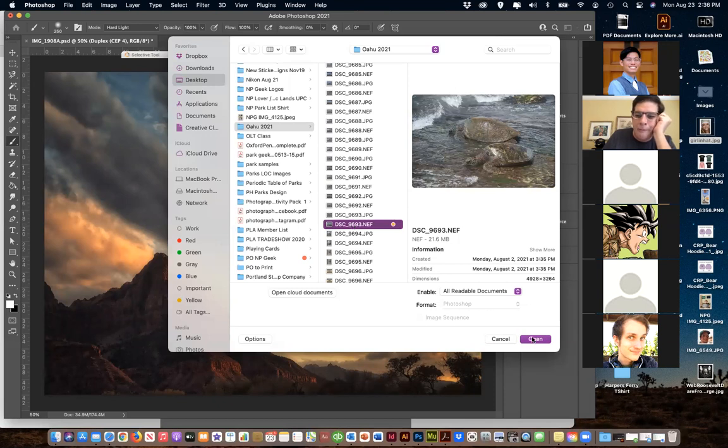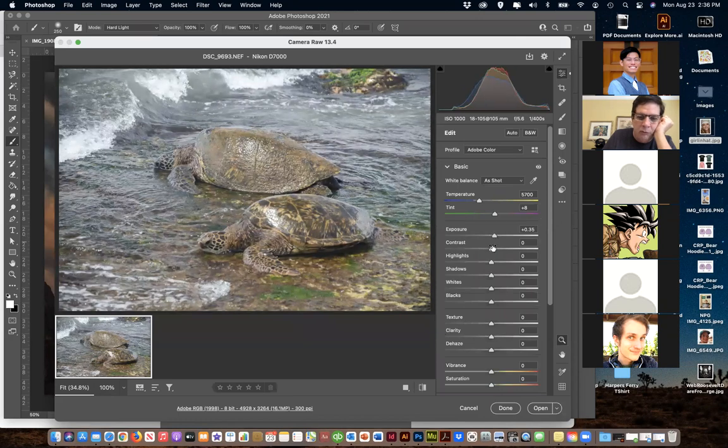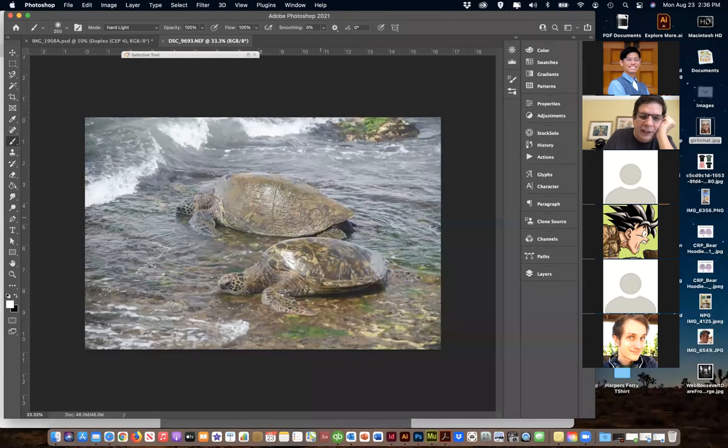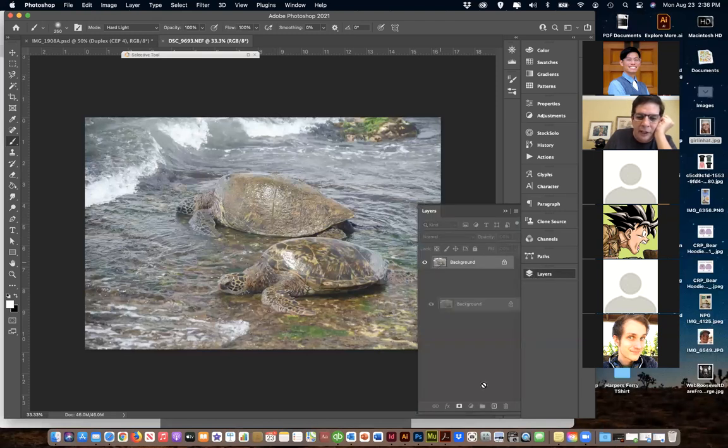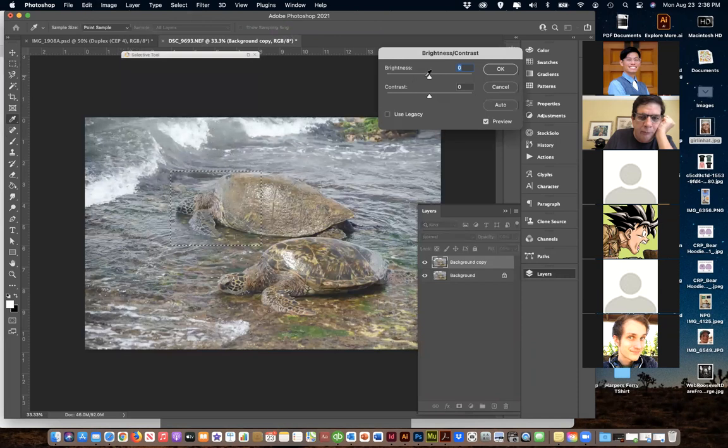I went up to the North Shore and did a little photo tour. I found the green sea turtles there - it was pretty awesome, seeing turtles in the wild like that. I'm opening up this file - this was shot in what we call raw format, which we'll go through later. Just opening up the photo, you can come into Photoshop, brighten things up, and select certain areas to work on.